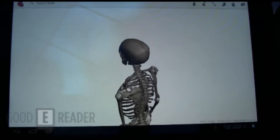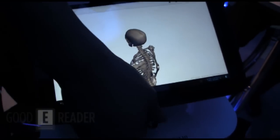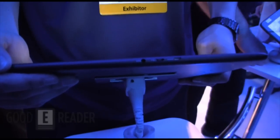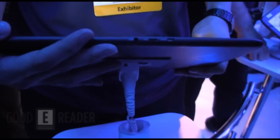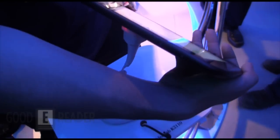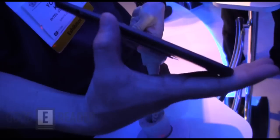Let me go over a little bit of the hardware. It's 10.1 inches, 1280 by 800, 8.9 millimeters thin. For connectors, there's an HDMI, a micro USB, a micro SD card slot, and a SIM card slot on this side. On the top there's a power button, a volume rocker, and on this side there's a headphone jack.